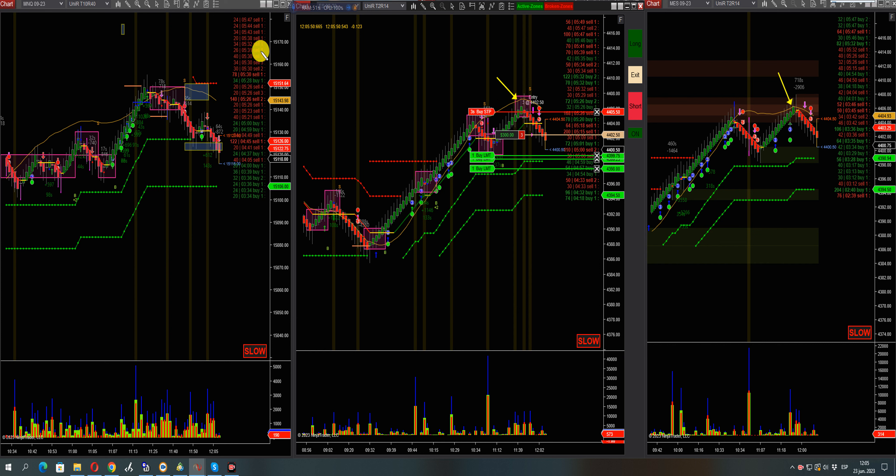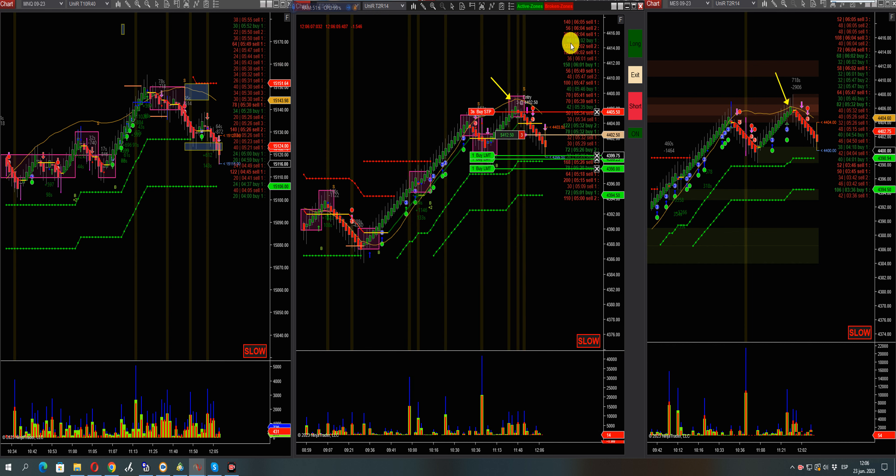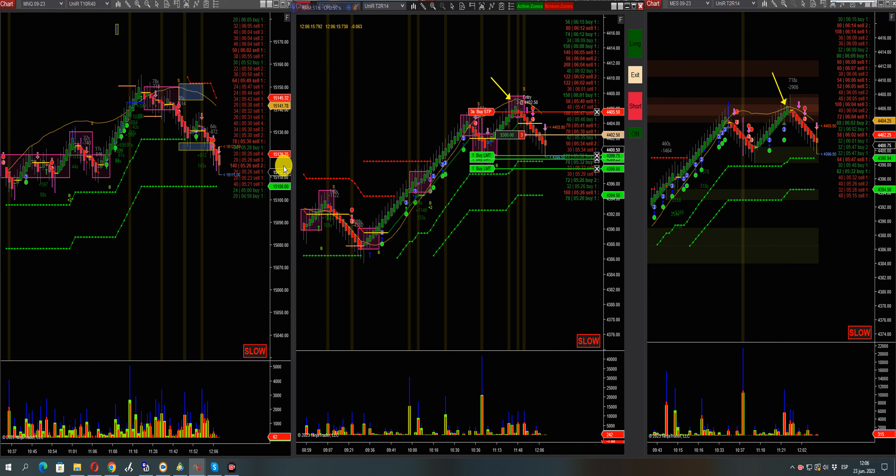Lots of sellers in the micro — there it goes, lots of sellers in the micro Nasdaq. We see an imbalance at 872. There it goes — 200 short, short signal in queue. There you go. There goes the Nasdaq.